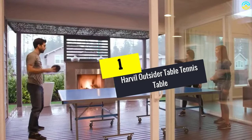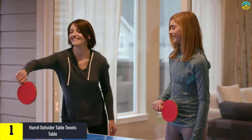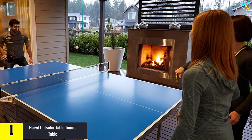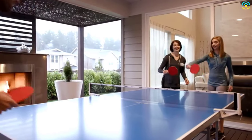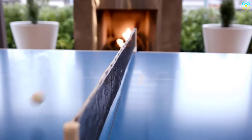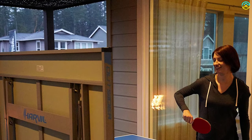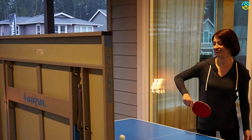Finally, at number 1, we have the Harvil Outdoor Table Tennis Table. The Harvil ping pong table is ideally designed for outdoor installation. The steel frames are powder-coated to prevent corrosion and rust, and the tabletop is made of aluminum and is weatherproof. This table comes with wheels that can be locked while playing to ensure stability. There are vibrant lines on the table to outline play boundaries. It can be folded for playback or convenient storage, making it a portable and sturdy table that offers good value for money.